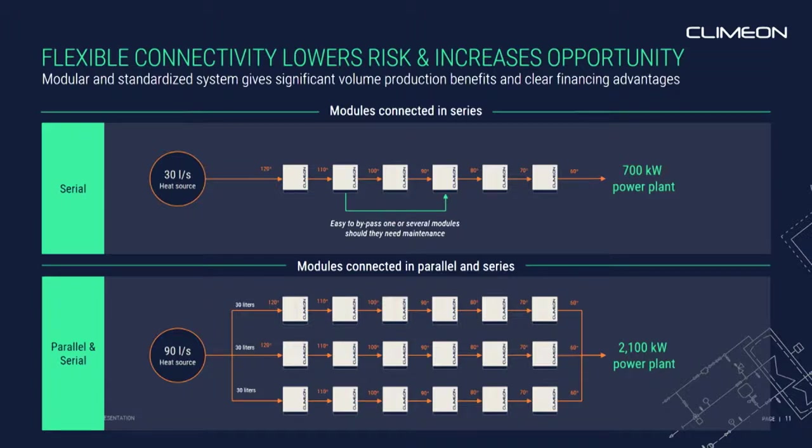The other good part about this, in terms of financing, is that if anything changes — if you have more hot water, you can just add more modules. Or if you have less hot water, you can move a module from one power plant to another, so your investment isn't lost.